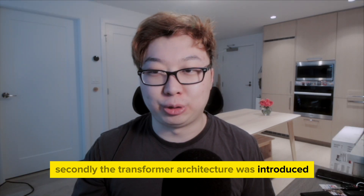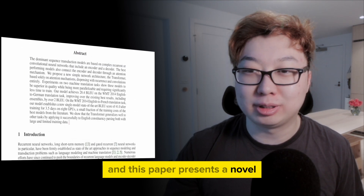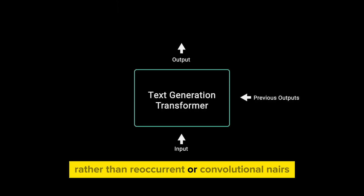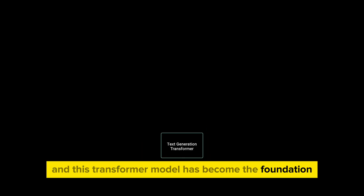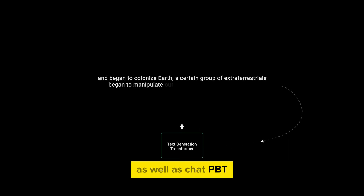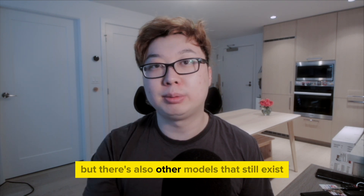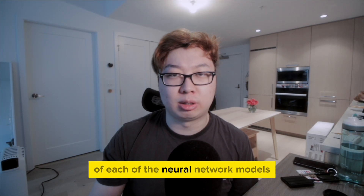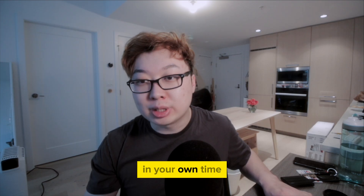Secondly, the transformer architecture was introduced in a paper called 'Attention is All You Need' in 2017. This paper presents a novel neural network architecture that relies solely on self-attention mechanisms rather than recurrent or convolutional layers to process sequential data. This transformer model has become the foundation of most AI used today for language learning models as well as ChatGPT. There are also other models that haven't really hit the mainstream — I'll list those papers here for you to explore on your own.